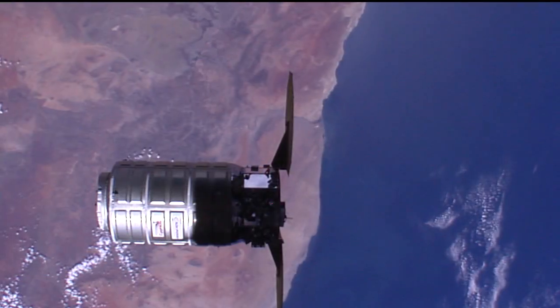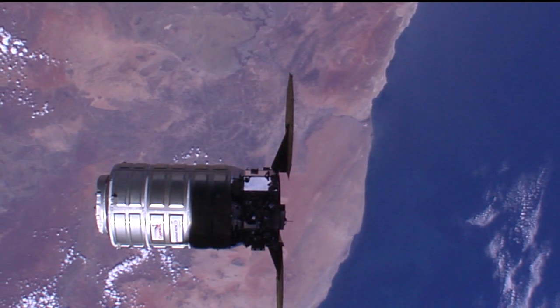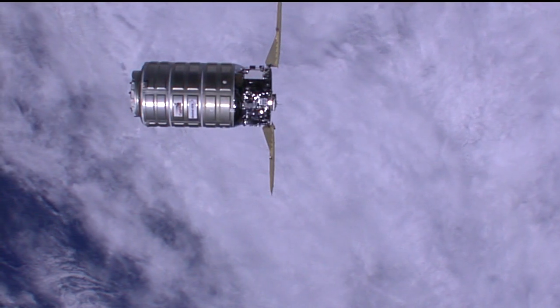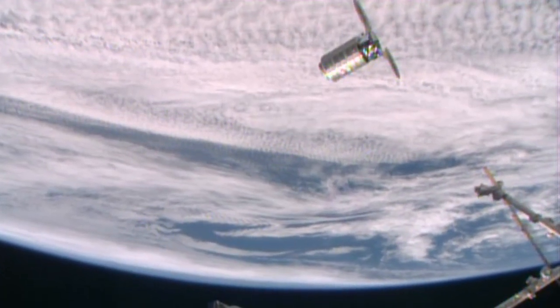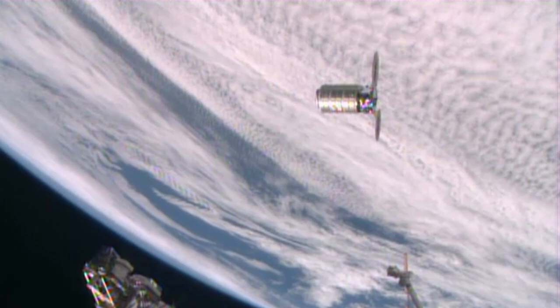It's going to be taking about 4,400 pounds of trash and other things away from station. What kinds of trash is it going to be taking away? Cygnus undergoes a destructive re-entry — it burns up in the atmosphere — and so that's a really effective way of getting rid of trash and broken or obsolete hardware we no longer need on station. We've got broken hardware, obsolete hardware, dirty laundry, food canisters, and of course smelly waste items.